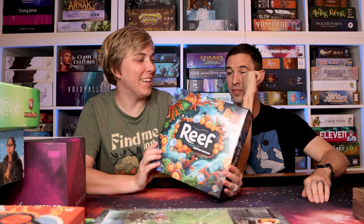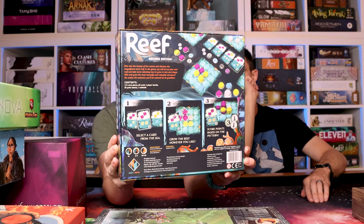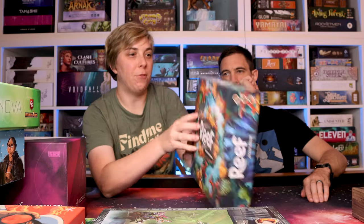Reef — this is a gorgeous game. I love the coral pieces. It's a nice light-hearted abstract puzzle game that we finally got to try. You select a card from the sea, grow the reef however you like, and score points based on patterns and height. I just love the pieces of that game.